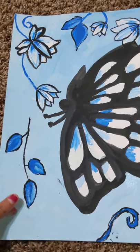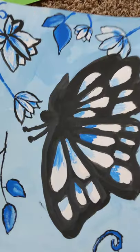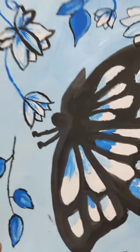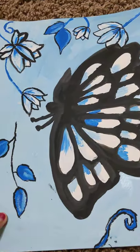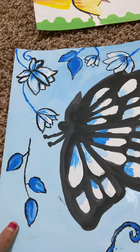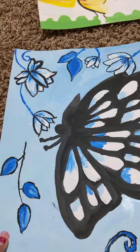This is another really good painting. It's a butterfly with all these flowers around it, which I really like because it's blue and black — my favorite colors. I think the way the blue and black is used is really beautiful.